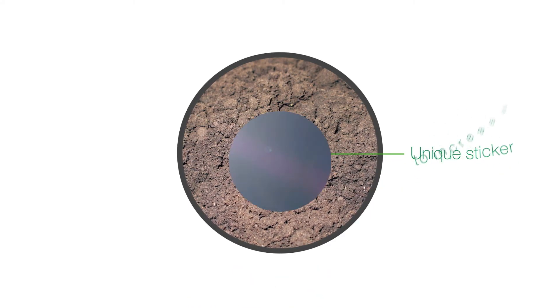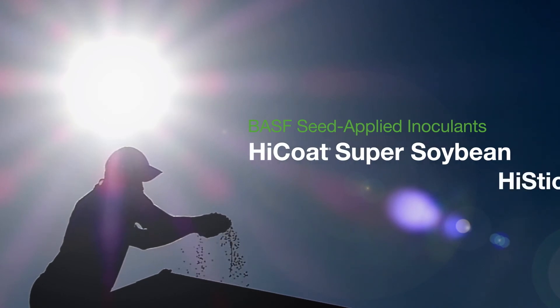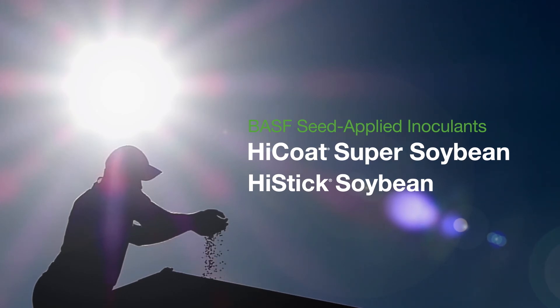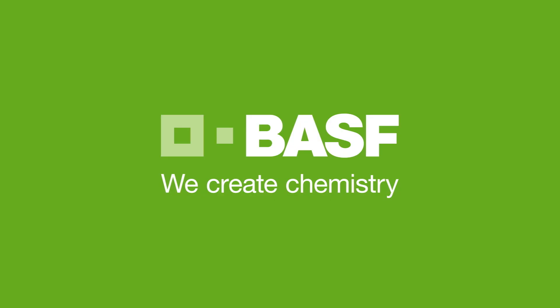For soybean growers who are looking for increased yields, always use a BASF seed applied inoculant like High Coat Super Soybean and High Stick Soybean. BASF. We create chemistry.